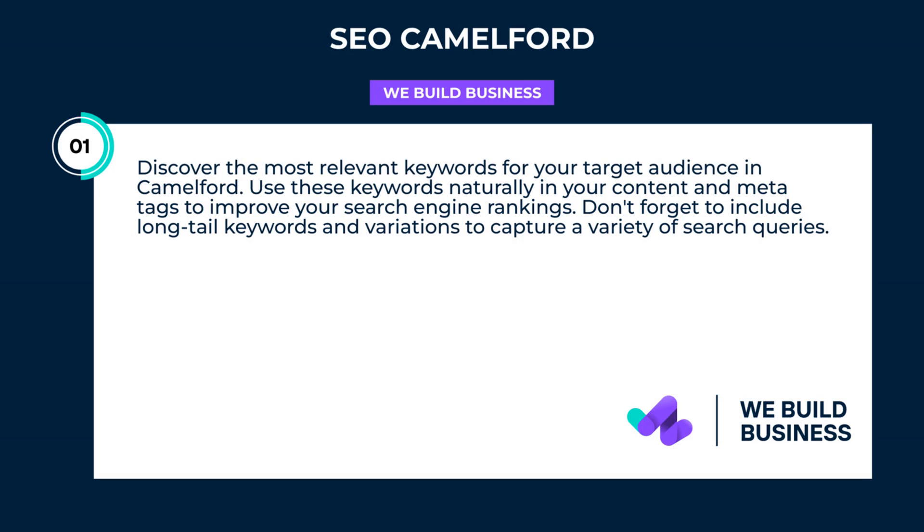Discover the most relevant keywords for your target audience in Camelford. Use these keywords naturally in your content and meta tags to improve your search engine rankings. Don't forget to include long-tail keywords and variations to capture a variety of search queries.